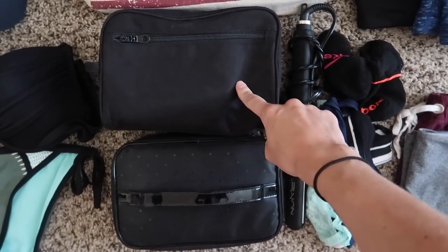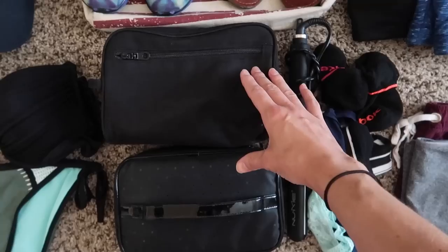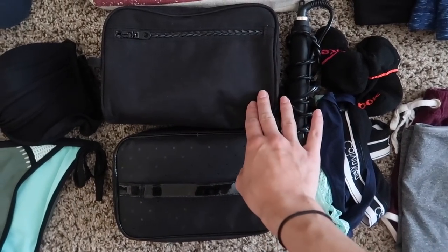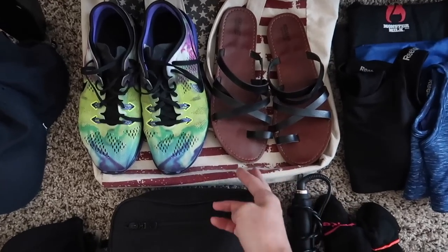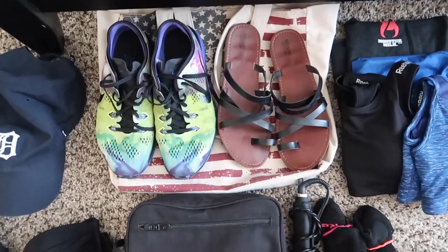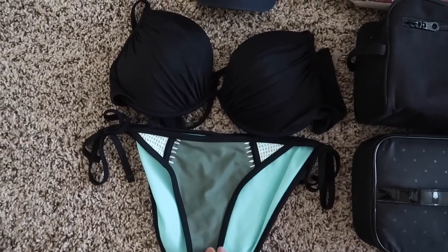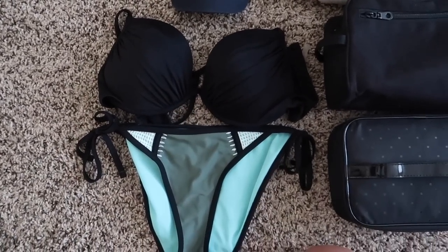Liquids for flight crew are a little bit different than for regular passengers. For most of you, you will need a clear bag to put all of your liquids in and you'll have to take that out of your carry-on when going through security. I also have my workout shoes, some sandals — I'll put them in a bag just to keep them from getting anything else dirty. Of course I had to throw in a hat and a swimsuit because we might be going fishing this weekend, so it would be nice to lay on the boat and get a little tan.